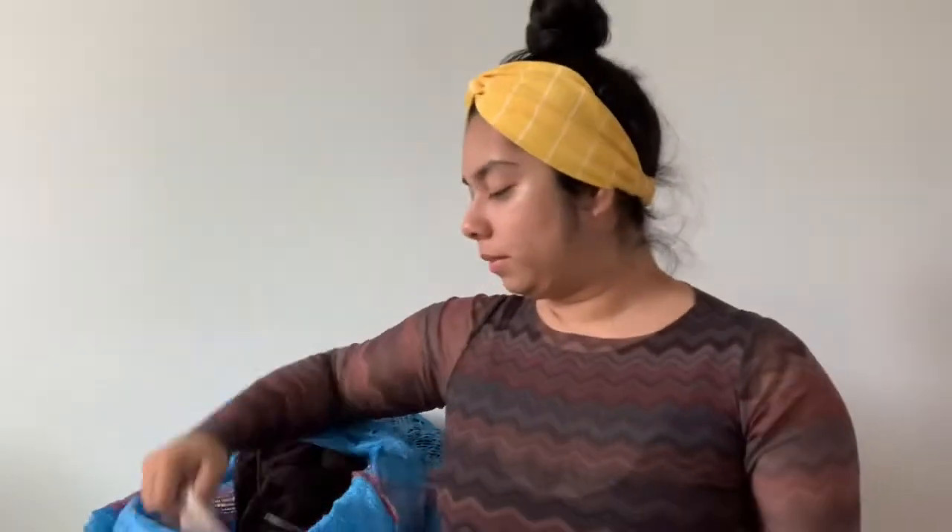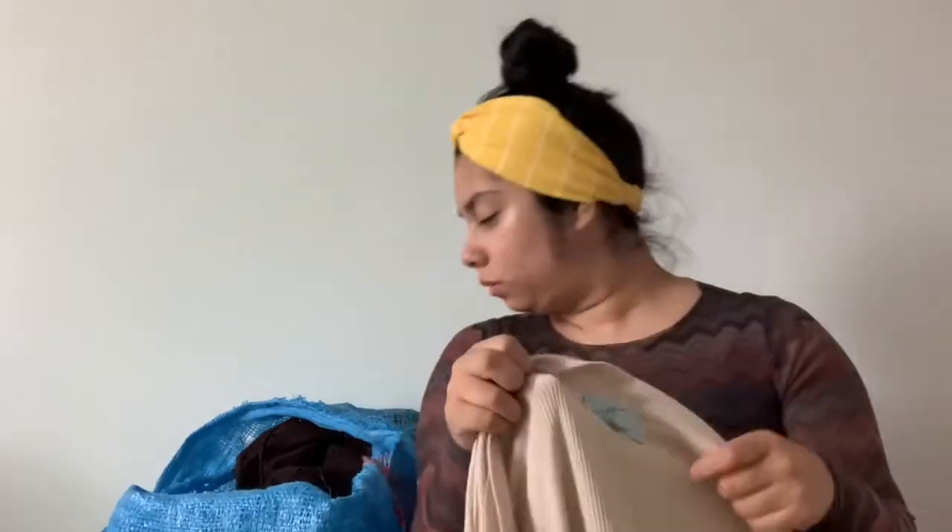I believe it's Anthropologie — I'm not 100% sure. I found two of these. It's a Joan Frost New York, extra large, just like a waffle knit open cardigan. It has pockets and it's really cute.